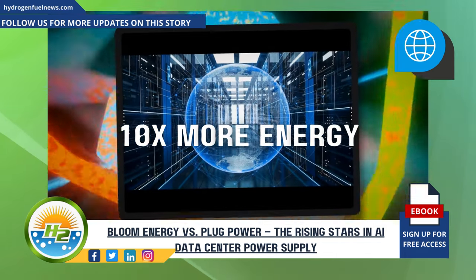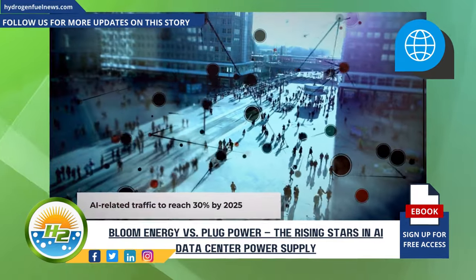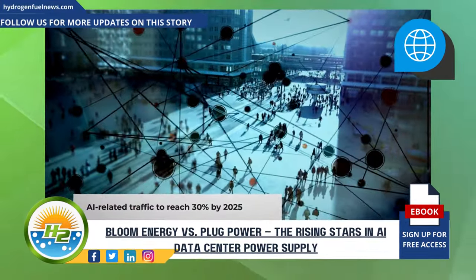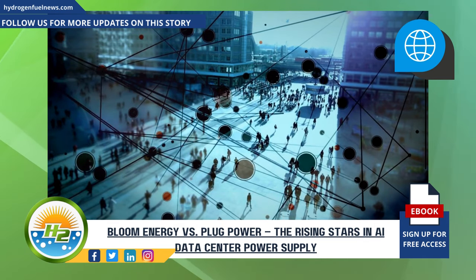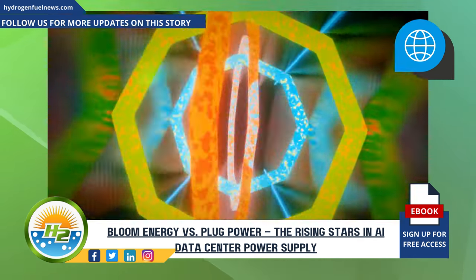What percentage of global data center traffic is AI-related? AI-related workloads are projected to account for nearly 30% of global data center traffic by 2025, up from approximately 15% in 2020. This surge is attributed to the increasing reliance on AI for data analysis, machine learning, and other computational tasks.